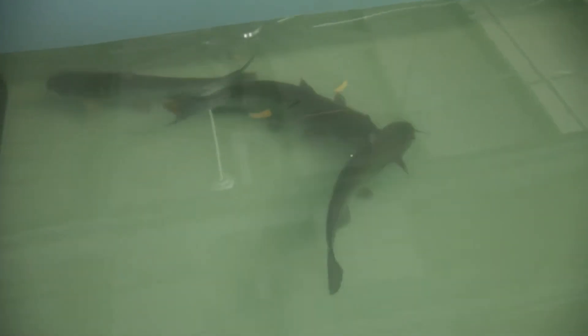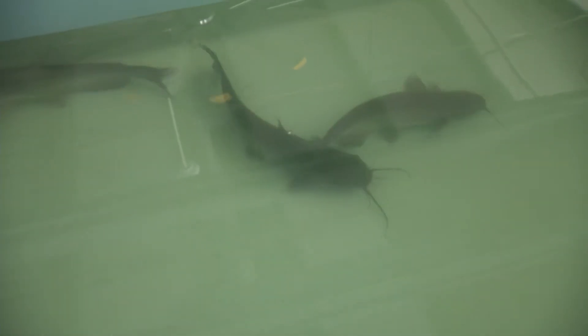Do you have any idea what size these guys could get in the long run, several years from now? I'm pretty sure they could hit 40, 50 pounds. Oh, wow.